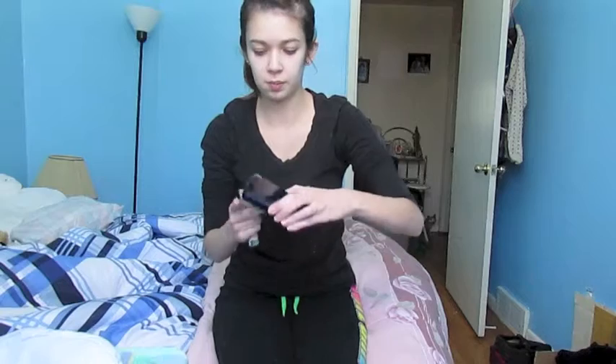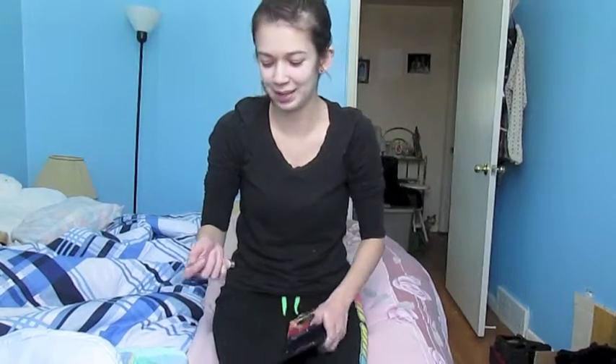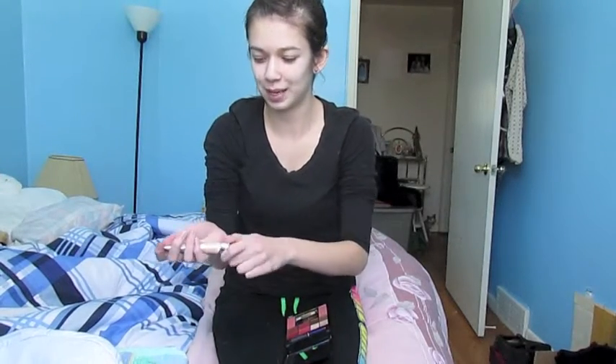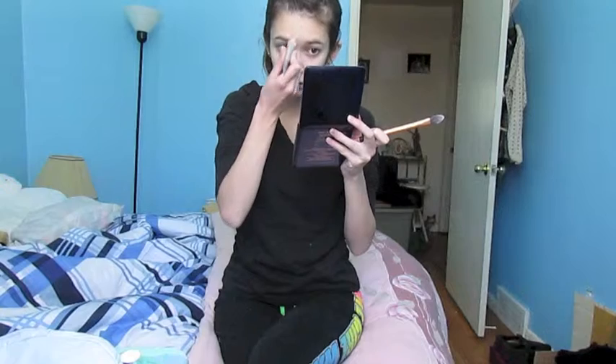I'm going to start with the CC Cream, because I usually start with foundation. I'm already having problems. So this is supposed to be full coverage. To get the fullest coverage, I'm going to apply it with my pointed foundation brush from Real Techniques — this comes in the Core Collection. Looking a little orange.